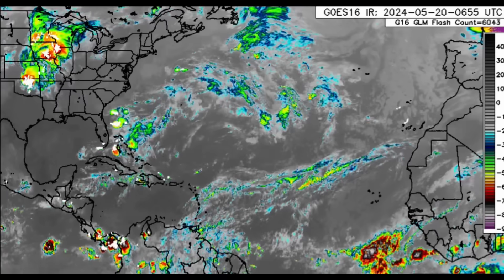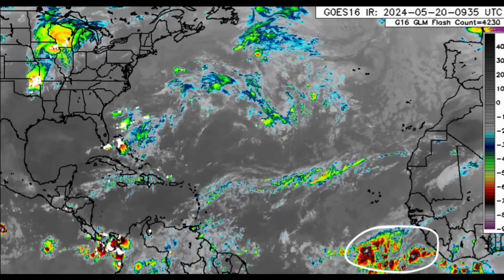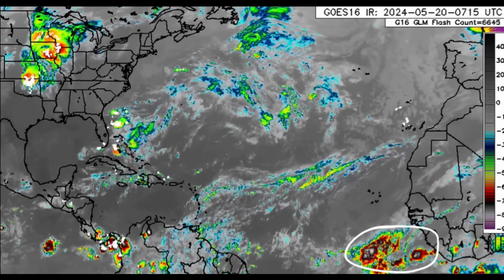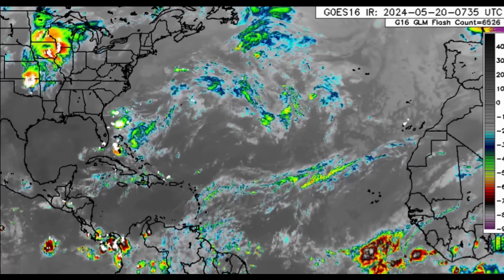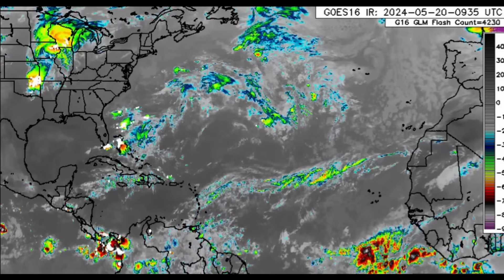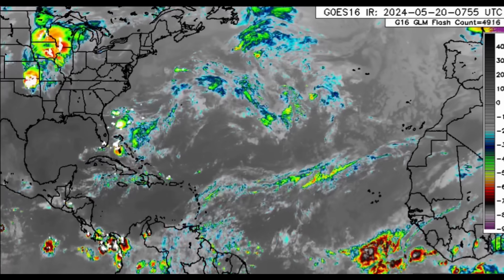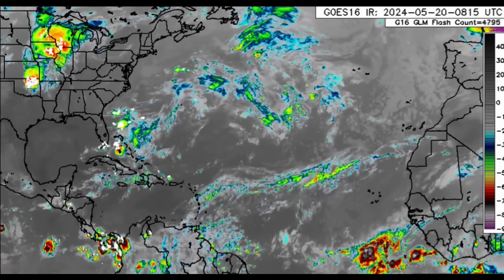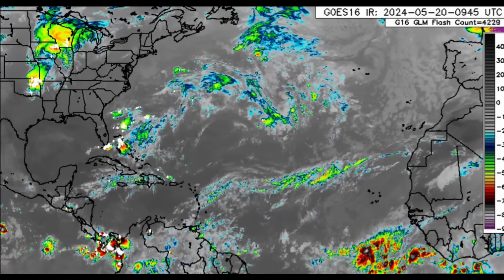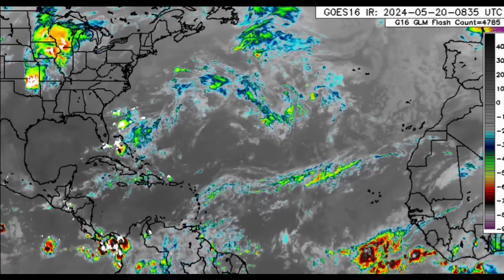Zooming back out, looking offshore Africa, we can see that cluster of activity and some of the models are showing this holding and making its way to the west. Let's see what happens throughout this week — if it does, it could be a source of rain for some areas — but the main focus for this week is going to be that area of low pressure.